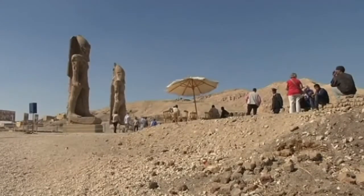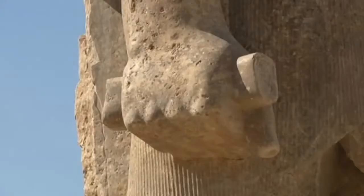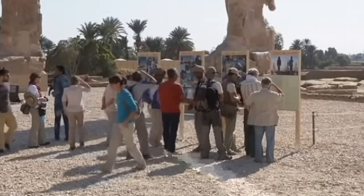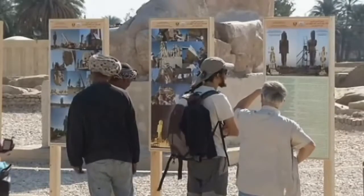The city of Luxor has witnessed the restoration of part of a destroyed ancient Egyptian temple. A team of archaeologists have reassembled the second of two colossal statues of an ancient Egyptian pharaoh. The temple was destroyed 3,000 years after an earthquake, but was discovered in 1933 and then rediscovered in 2010.